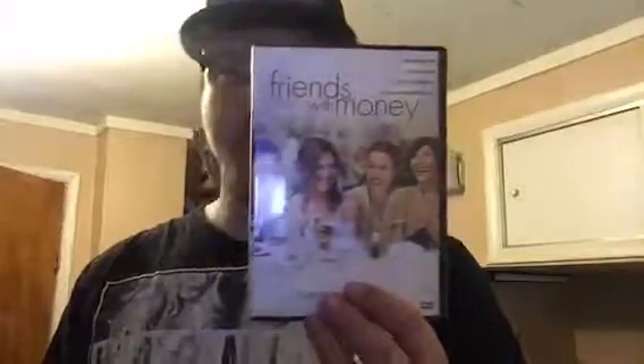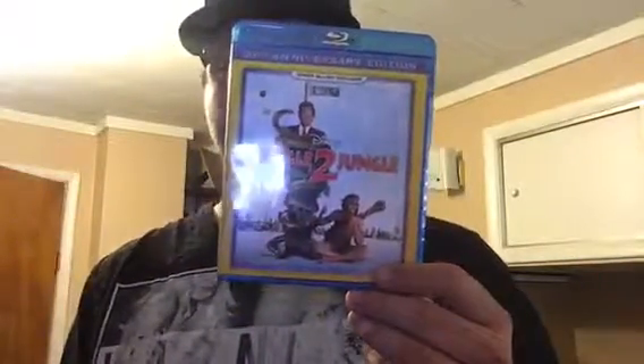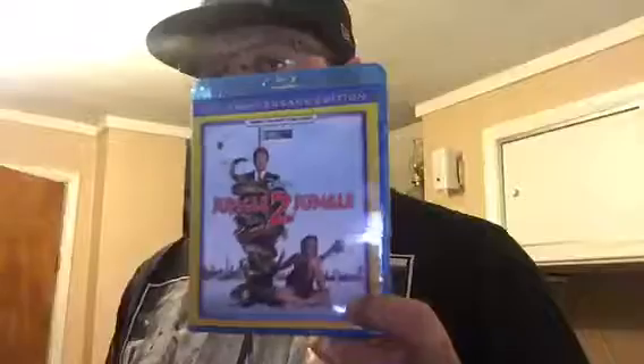Next DVD is Friends with Money, it's a Jennifer Aniston film — one I don't have in my collection. It was an okay thing. On to one Disney title: this is when I found it was coming out it was a must-have, which is The Jungle. This one still holds up for me.